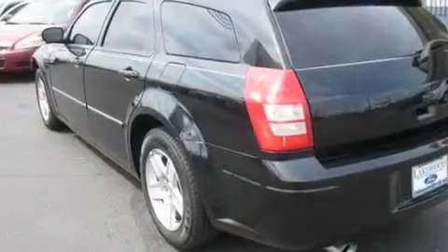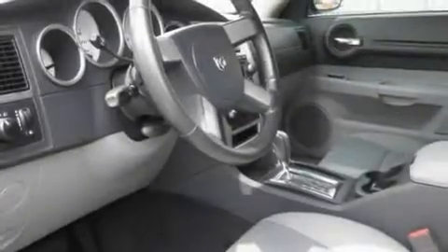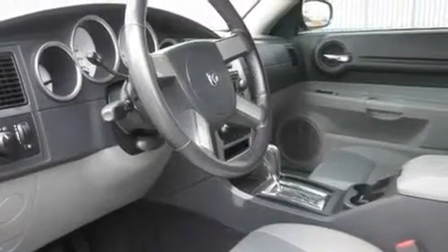Its top features include a second row folding seat, cruise control, a rear window defroster, an MP3-ready stereo system, and a leather-wrapped steering wheel.